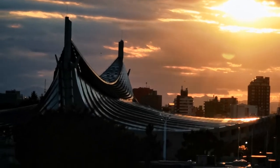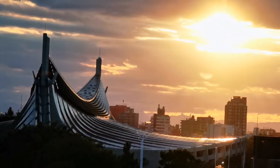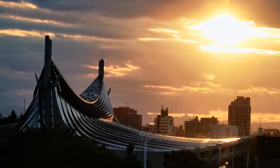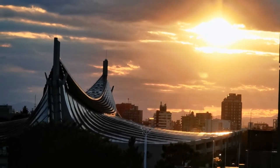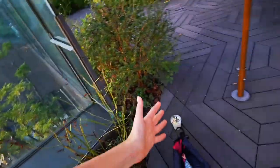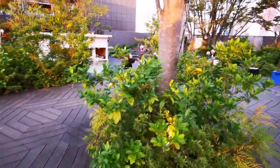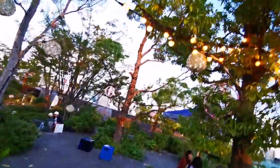Wow, such a beautiful sunset! It's so nice that I literally dumped my frappuccino on the ground just to take photos. Let's leave my frappuccino there — it's not gonna run away.